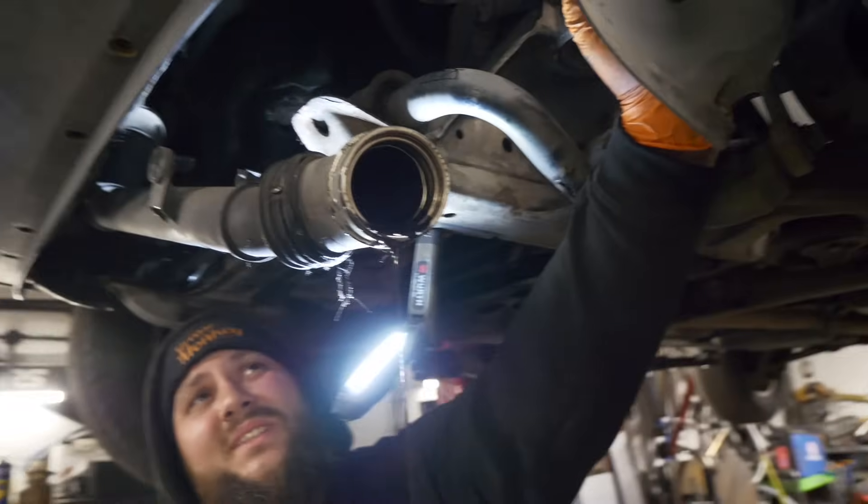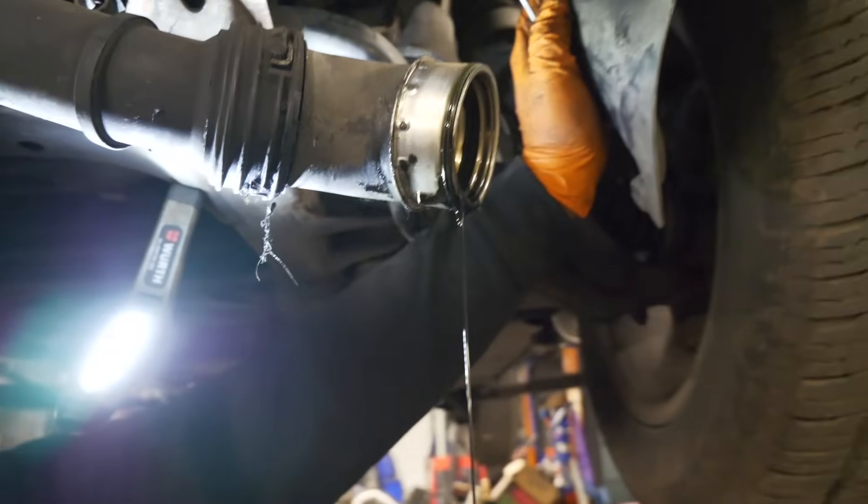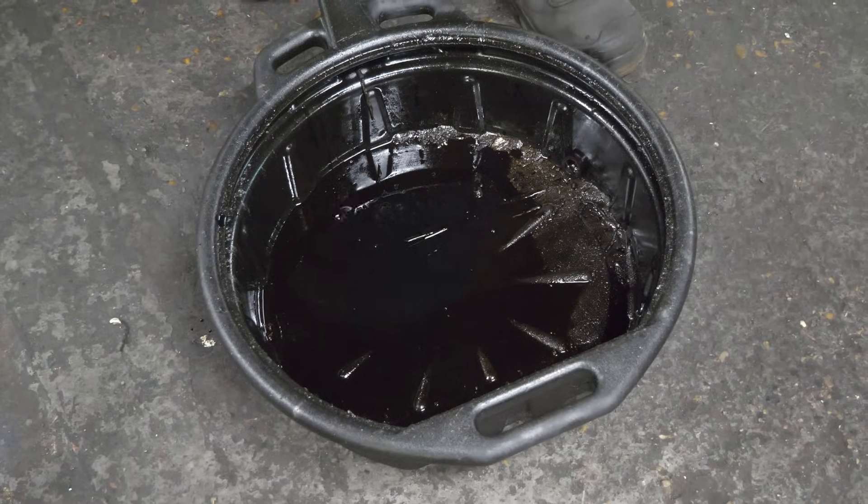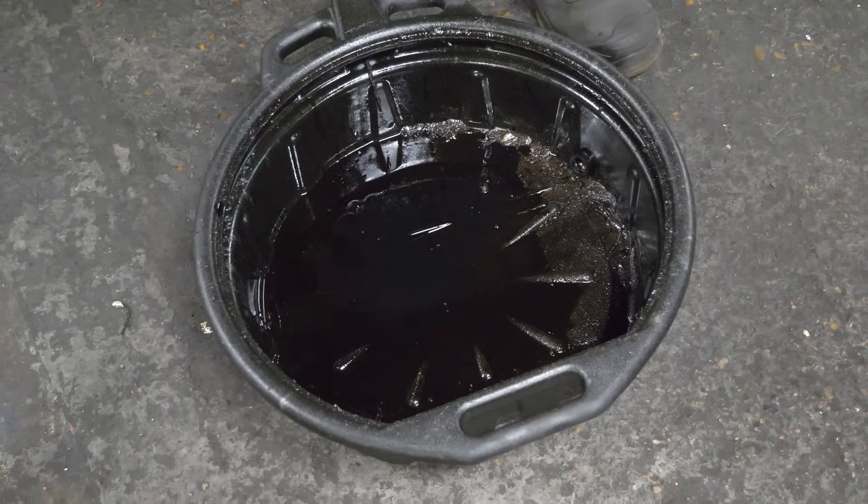Next up was draining all of the oil out of the rest of the system. As you can see, this is the intercooler pipe and the amount of oil coming out of it is hilarious — we wanted to drain everything out before cleaning the system, so we just let it drip out as much as possible, then go through and completely clean all of that.